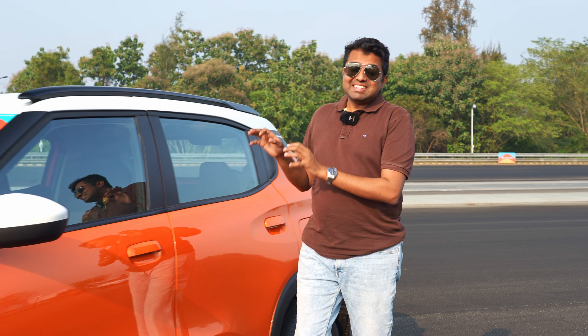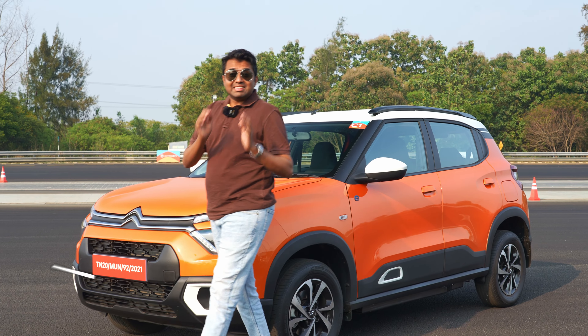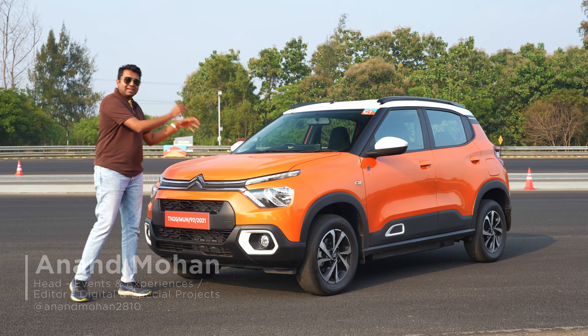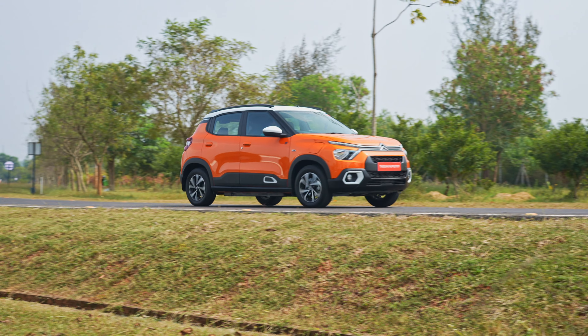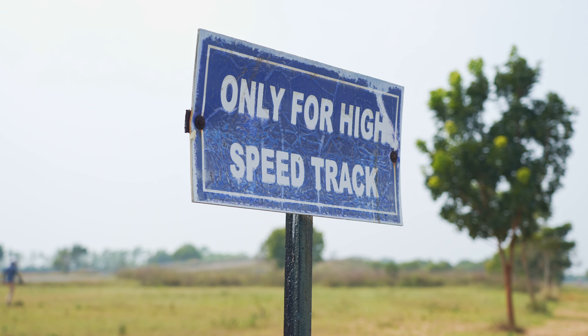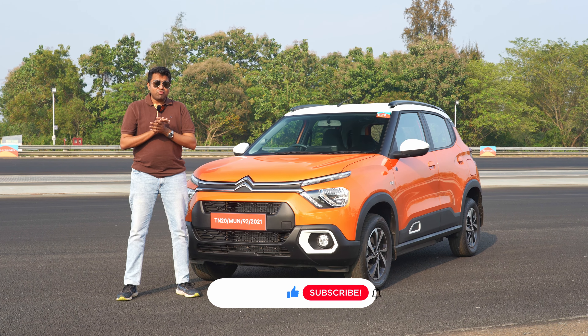This is the Citroën EC3. Within six months of the launch of the petrol powertrain in the C3 hatchback, Citroën India has launched the EC3 with the electric powertrain. We're at the Vapco proving grounds on the outskirts of Chennai to sample this car out and tell you all about the electric C3. But before we go forward, do like this video, subscribe to the Evo India channel and hit the bell icon. Now let's find out how Citroën has done with its first crack at an EV in India.